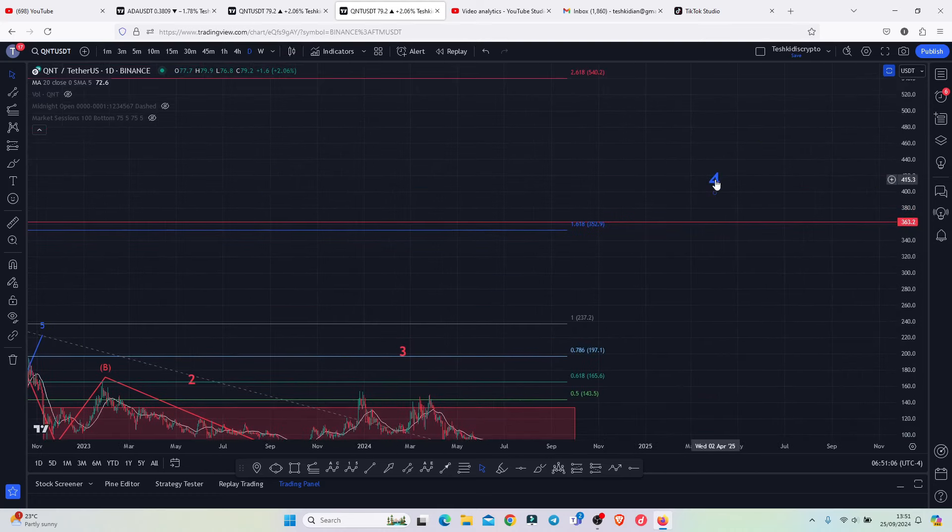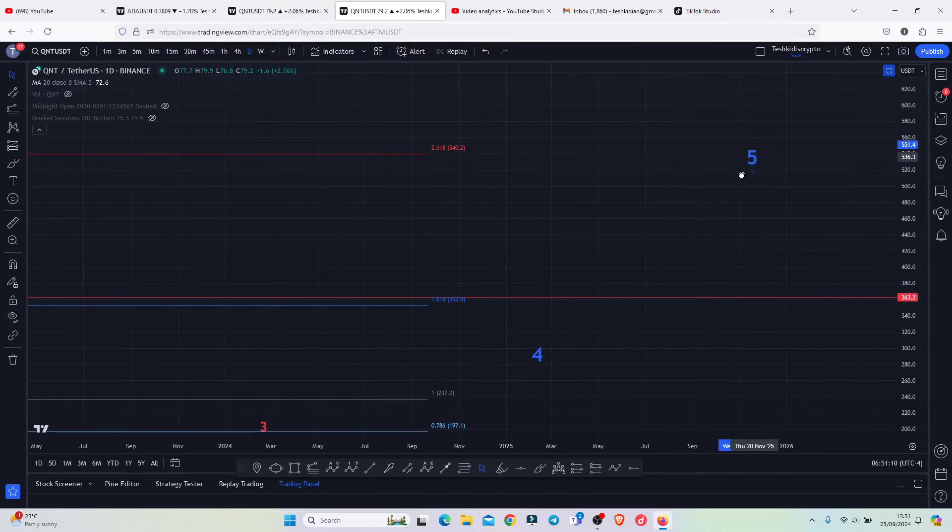Then we can expect a bit of a short-term pullback in a wave four, then continue pushing even higher in a count five, taking us to new all-time highs and possibly giving us more than a 10x to the upside. So that is the price action that I'm expecting on the QNT chart for the next coming hours and days. Let's be patient and see how that plays out, and I will be keeping you up to date.